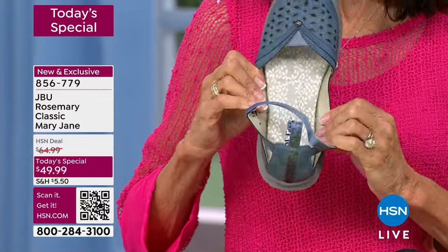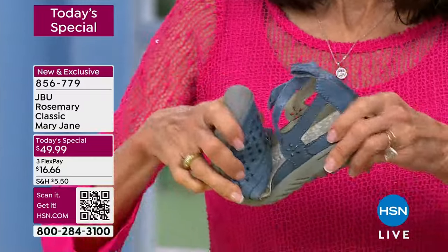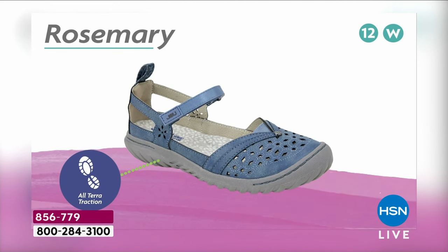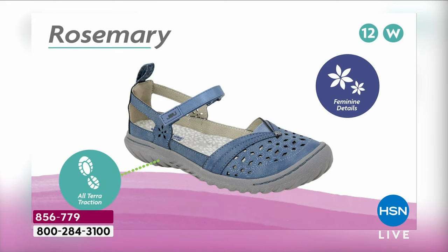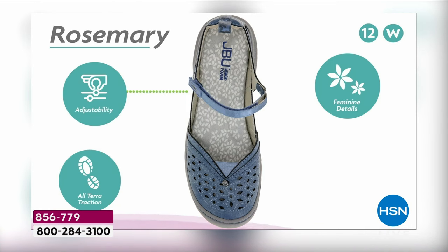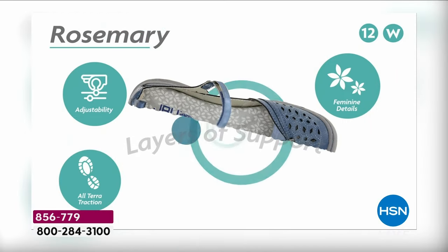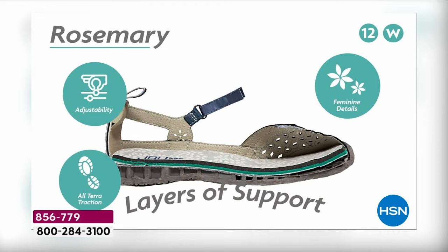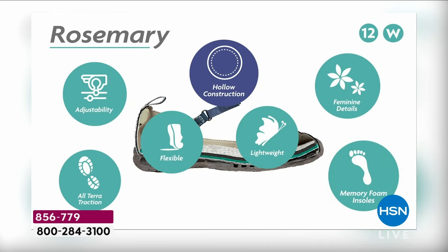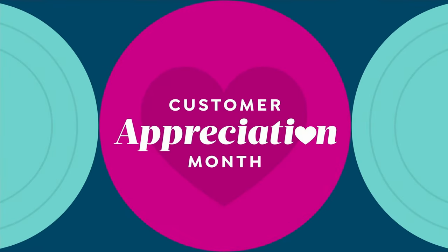Today the Rosemary is the third part — the three amigos of this whole collection. Many of you collect these, and now you can add this to your collection. Look at the flexibility. All-terrain traction means you're stable — it grips gravel and wet grass. If you have a new baby and you're walking with a stroller or around the block, this is what you want on your feet. You'll feel very stable, secure, and in control.